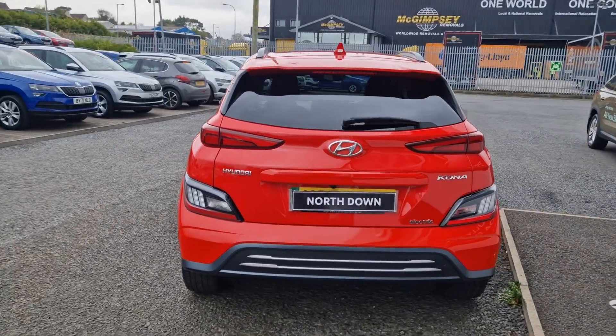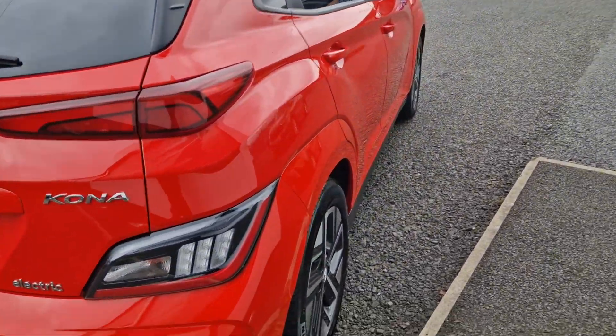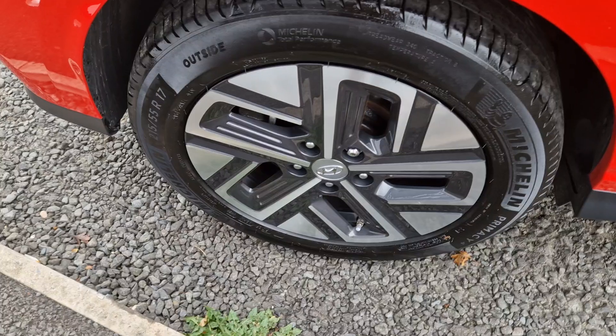Spec in this car will include your front and rear parking sensors, reversing camera, sat-nav, and much more. The car will also come with 17-inch alloy wheels.